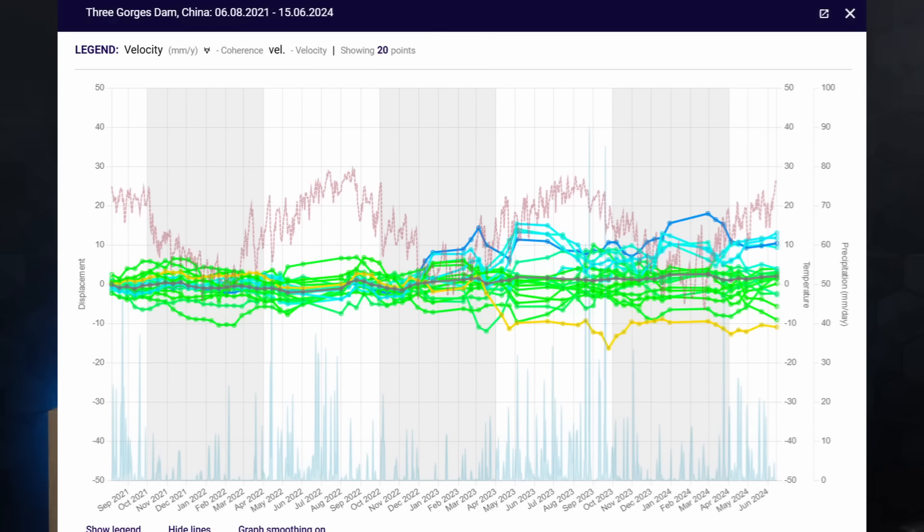If this were a project in the US and you were doing this for a client, you could point out, 'We notice these areas — does this correlate with anything you've observed in the past or any concerns you may have?' So it's a good mechanism as part of the toolbox to provide an overall assessment of your civil engineering assets.